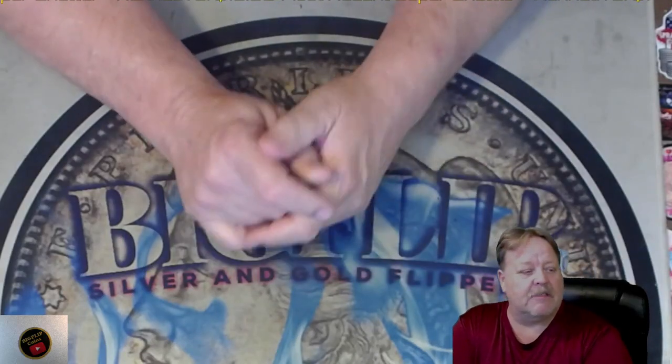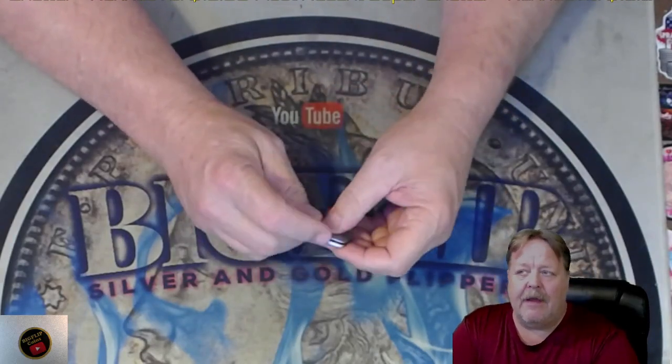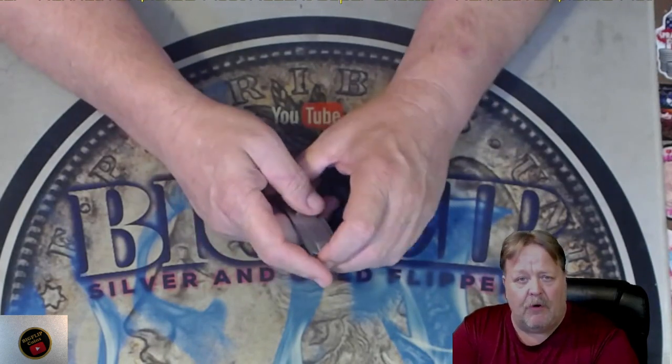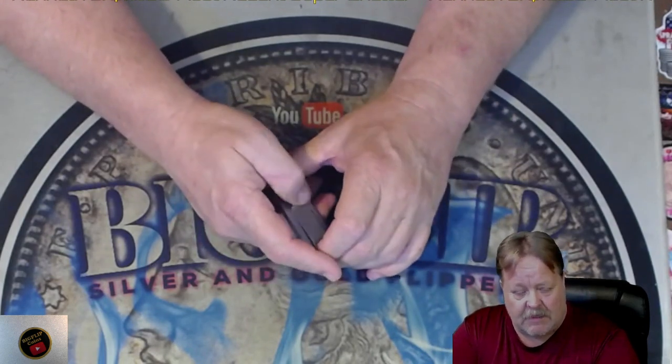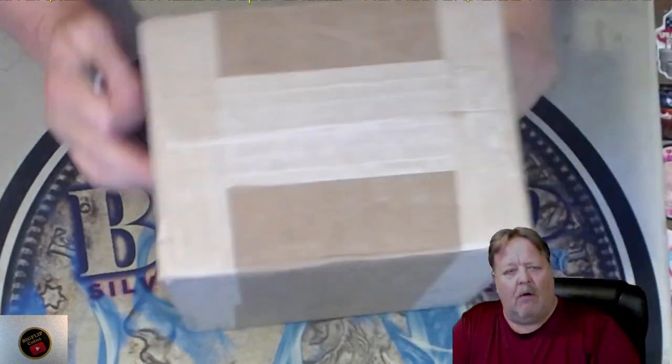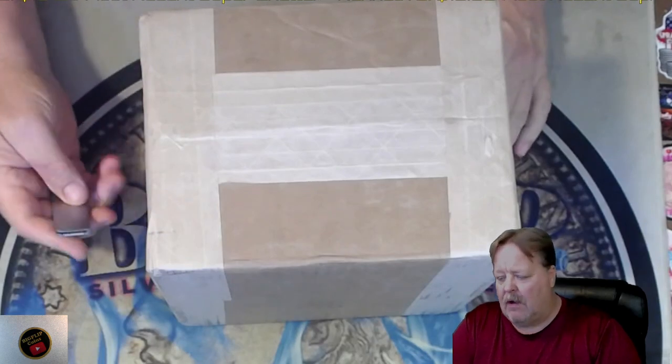Hey guys, Big Flip here. This is a mail call. I just got in nine of the non-proof Peace Dollars — I got them back from PCGS. So this will be a mail call for what is going on with that.